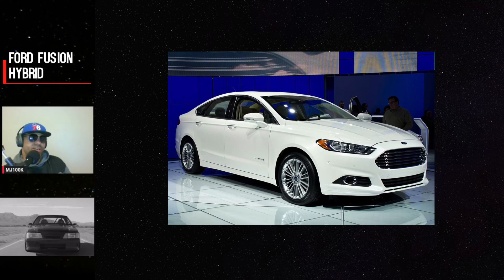Hey, what's up guys, this is MJ and today we got to talk about what may possibly be the highest mileage Ford Fusion Hybrid. This is a vehicle I found out about on a group called Mileage Impossible on Facebook, where people post about their high mileage cars that they own and talk about them.